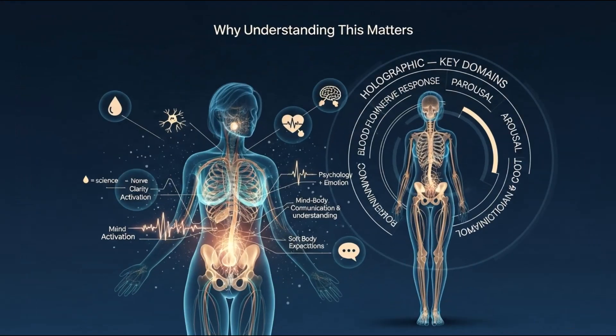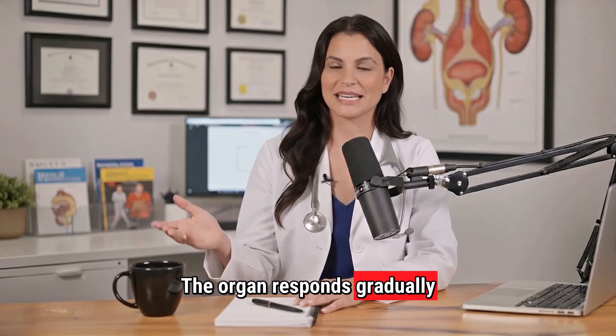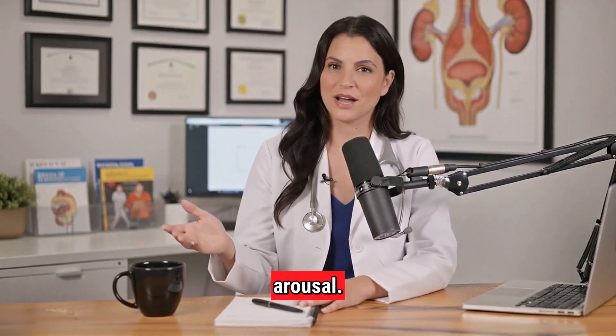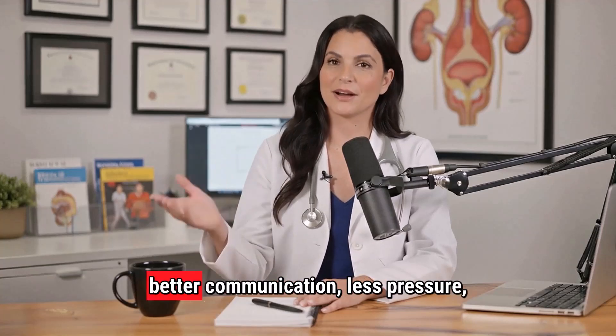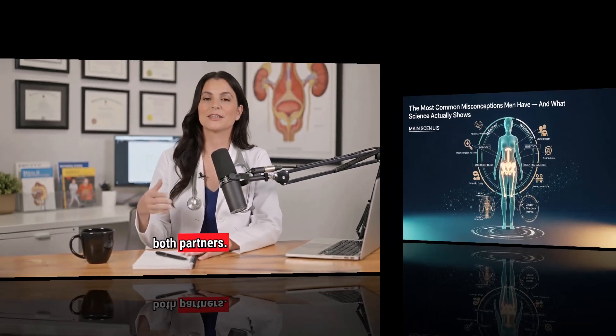When men only think of the clitoris as a small button, they unintentionally miss the full physiology. The organ responds gradually through blood flow, swelling, nerve activation, and psychological arousal. Understanding this isn't about technique — it's about aligning expectations with biology, leading to better communication, less pressure, and more comfort for both partners.